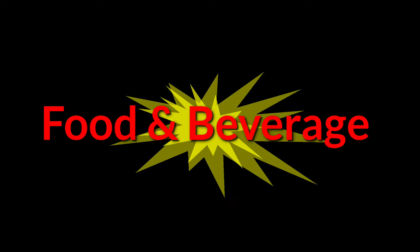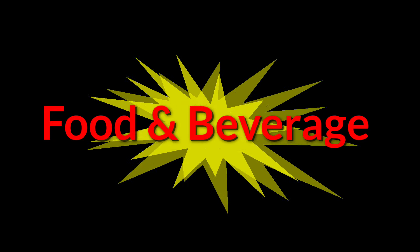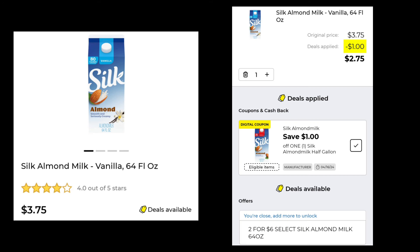Next we're going to do food and beverage — not a lot of coupons in this section at all, and some of them actually didn't match up with anything when I clicked on them. The first one is the Silk Almond Milk — it is $3.75 and you're going to save $1.00, so you'd pay $2.75. But they're two for $6.00 this week, so if you want to buy more than just one, that might work better for you.